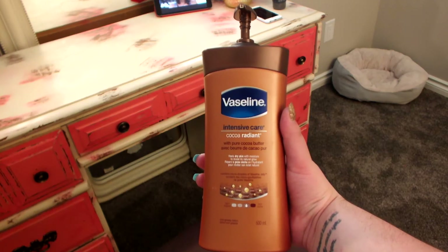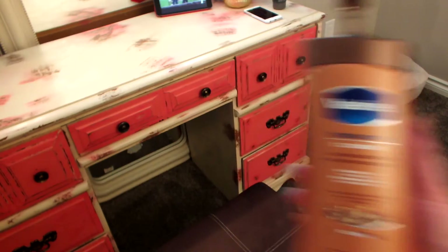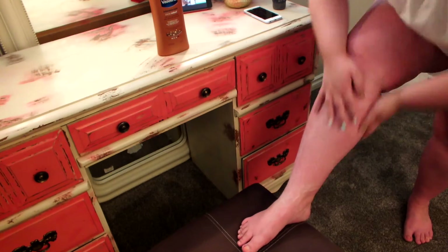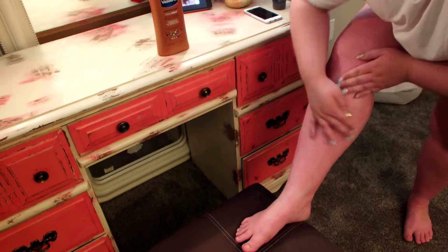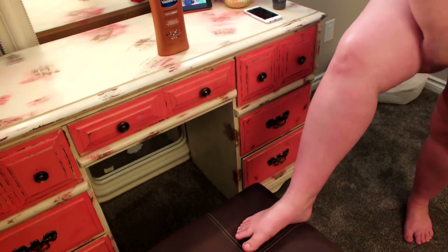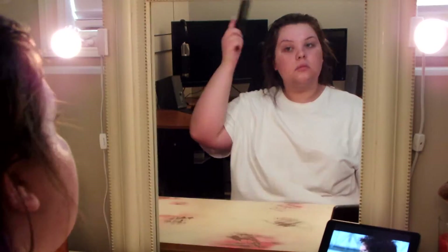Once I have a bath, I definitely like to remember to moisturize, so I'm using my Vaseline Cocoa Butter Lotion. This is by far my favorite lotion, and I find that the moisture definitely lasts longer with that lotion.